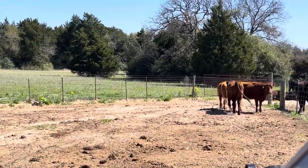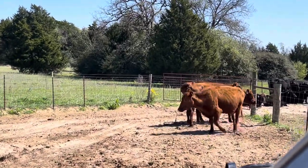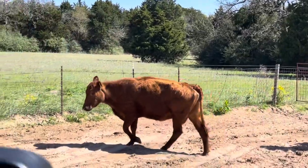I'm gonna have them go out here, walk out through my other pasture so I can get the sun behind me so you can see real good.